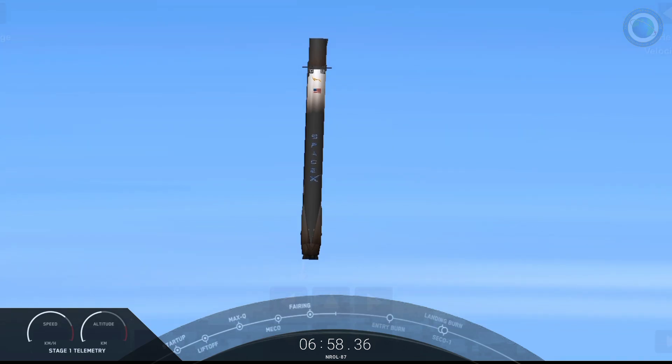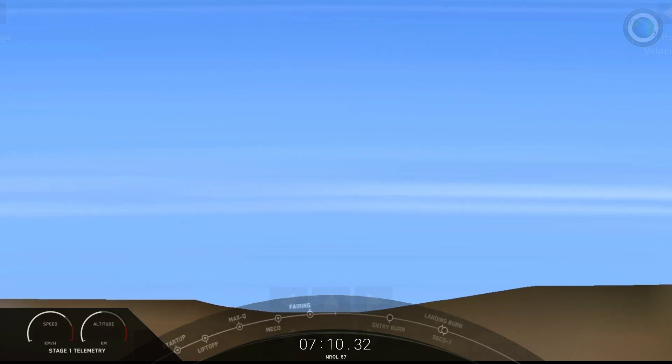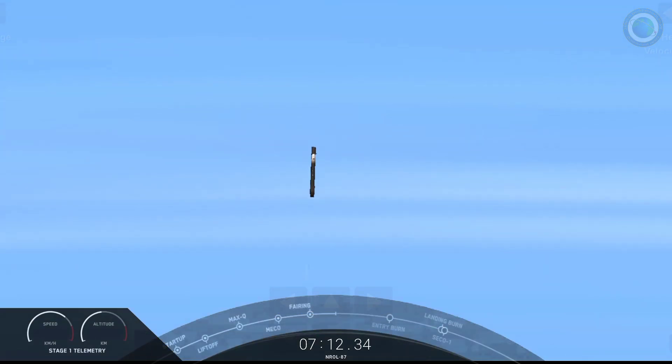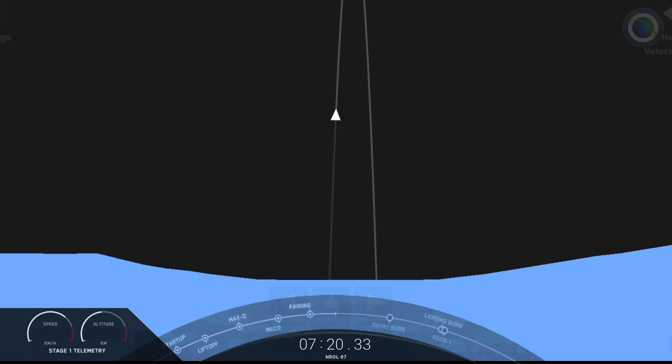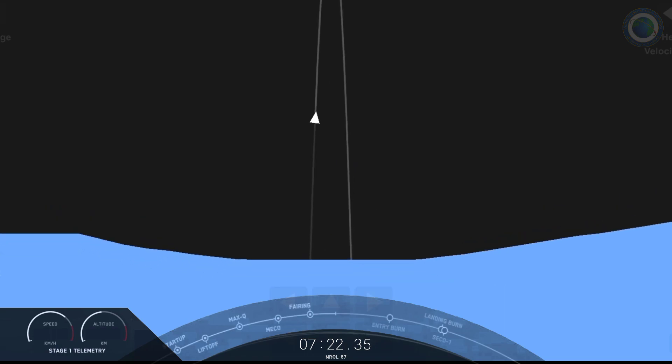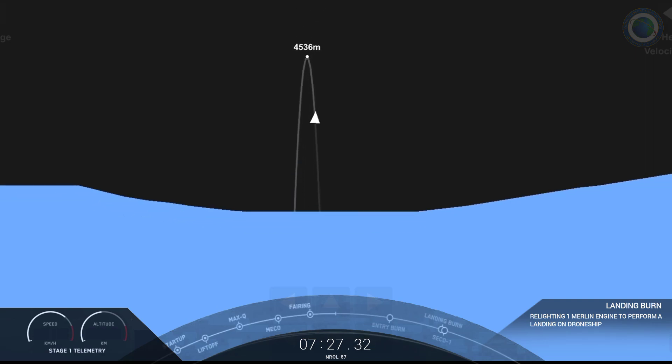The next burn we have is the landing burn. During the first stage landing burn, a single Merlin engine — the center engine — will relight and slow the vehicle down. Stage one FTS is saved. If you look closely, you should be able to not only see our landing zone, but our launch site as well. Stage one landing burn startup.